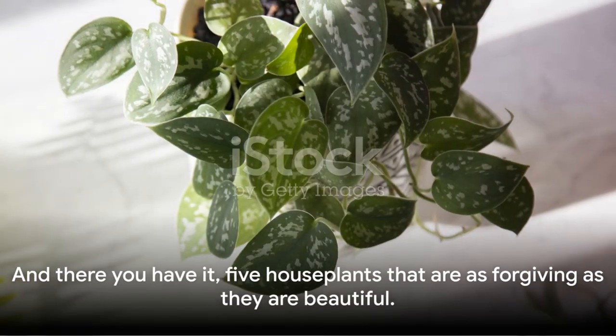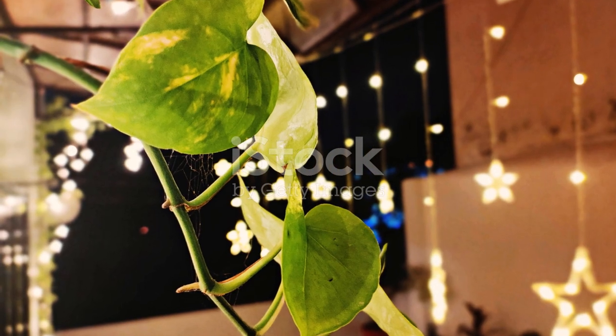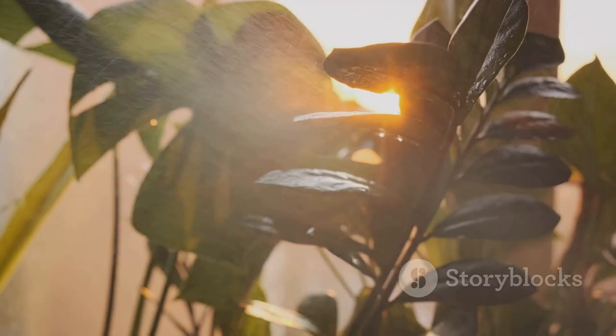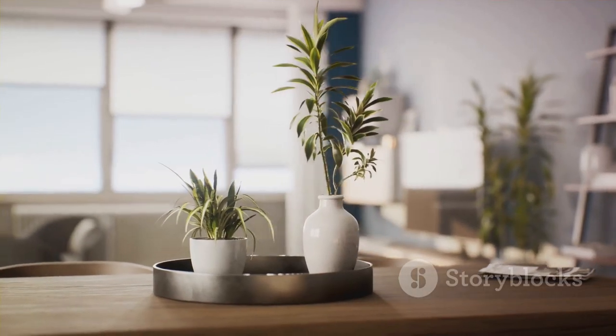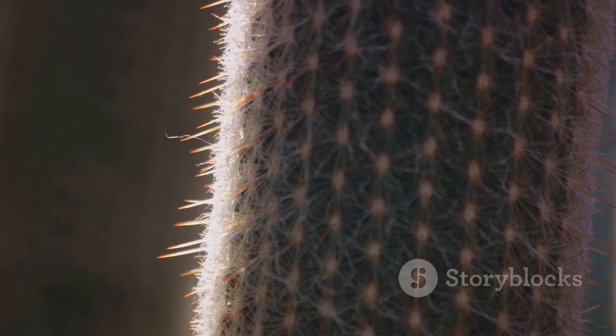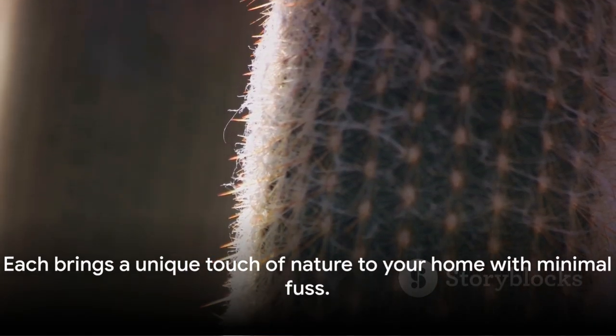And there you have it — five houseplants that are as forgiving as they are beautiful. From the low-light loving pothos and the playful spider plant to the resilient snake plant, the elegant peace lily, and the hearty ZZ plant, each brings a unique touch of nature to your home with minimal fuss. Don't forget to subscribe for more plant care tips and share this video with your fellow plant lovers. Happy planting!